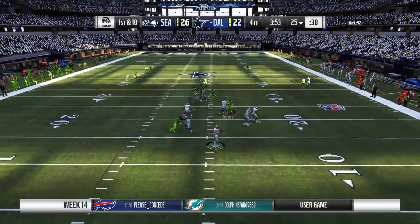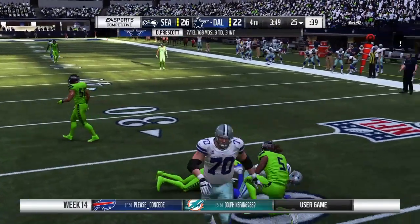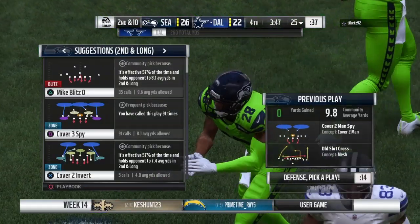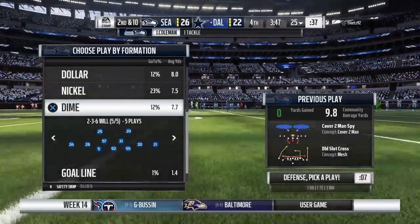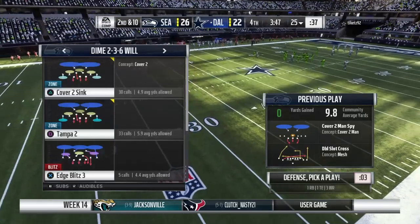On first and ten, Prescott — throw right side — complete to Williams, no gain there on the completion, second and ten. That was a simple throw and catch, but even with that completion zero yards gained, so they're behind schedule on down and distance. They were hoping to get it to him and he could make a man or two miss, but that window closed quickly.